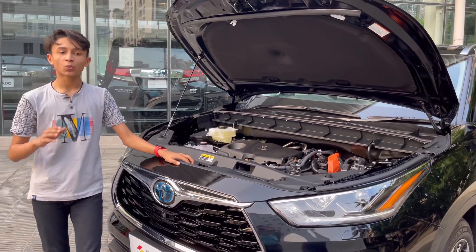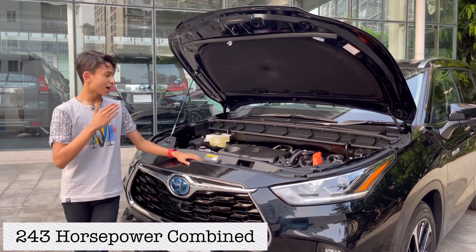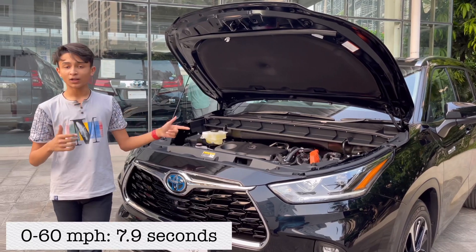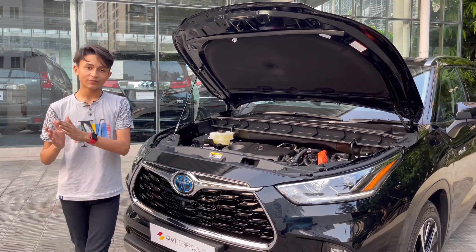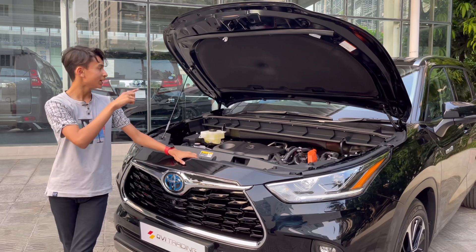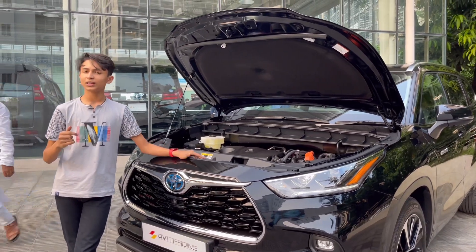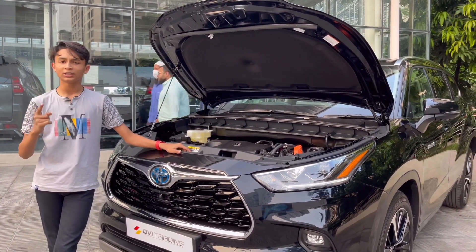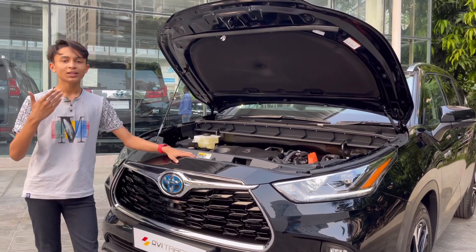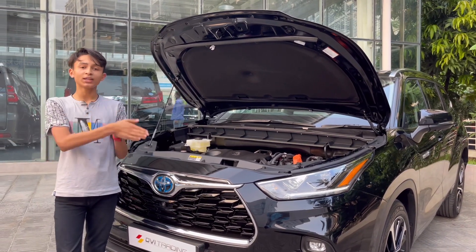The engine produces 186 horsepower, the combined system horsepower is 243, and 237 Nm of torque on the front wheels. The rear motor adds 187 horsepower — technically the battery is located under the rear passenger seat, so it delivers power directly to the rear wheels.